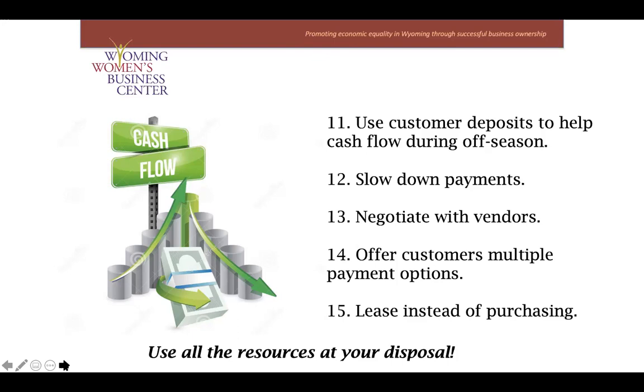Lastly, consider leasing instead of purchasing. From a cash flow management standpoint, I understand that leasing may cost more in the end, but it can free up additional cash to run your business — and if that's the case, you may actually be more profitable leasing than purchasing. It's always smart to ask yourself whether you should pay cash upfront or lease. These are choices that come down to your own level of financial literacy and your track record of paying down debt.